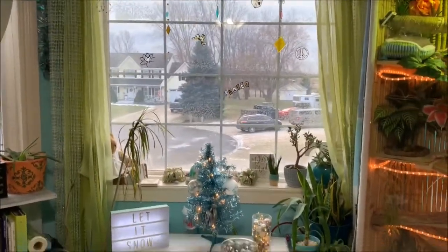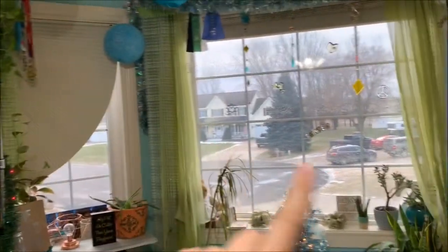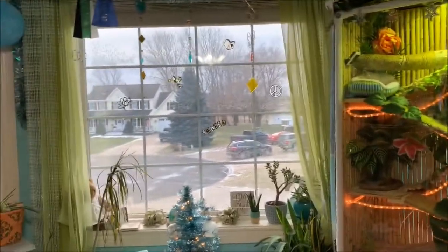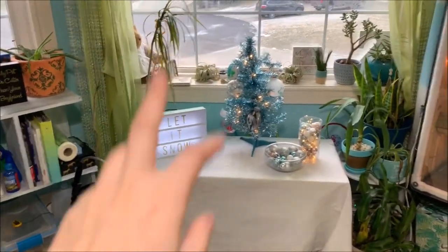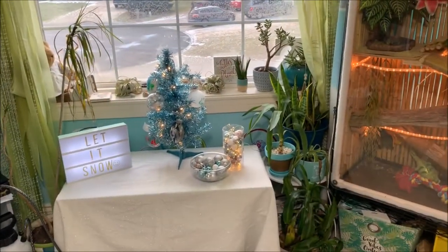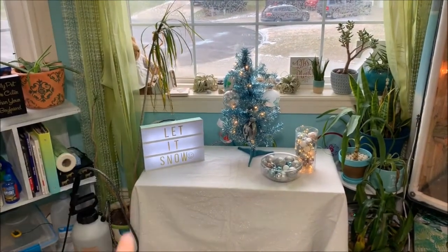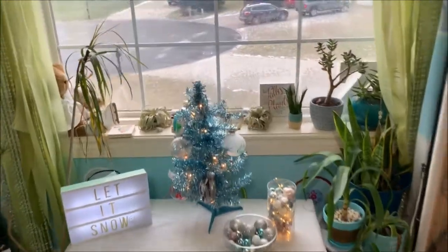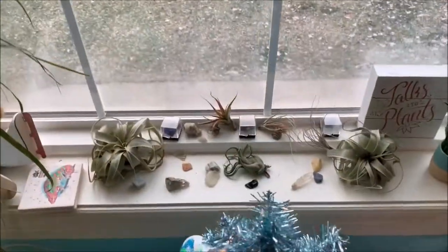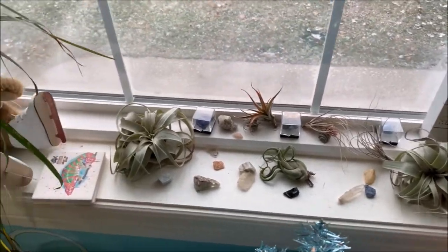And then we move over to my window. My favorite part of my room are my windows — I do have three. The blind is broken on one, and Arcadius is blocking another, so we're at my main window. I have my plants, though they all look kind of dead — we're working on it. One got attacked by my sister's cat. And then back here I have all of my air plants and some random stones and rocks.